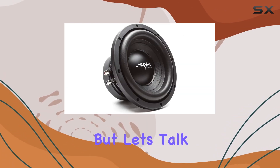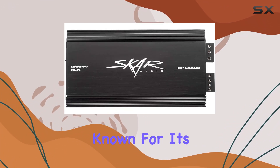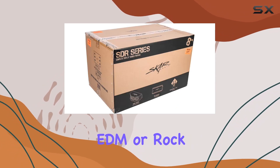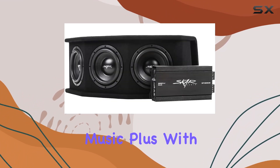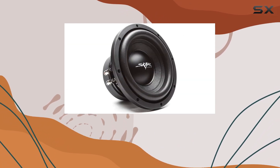The Skar Audio SDR Series is known for its high performance, and this package is no exception. Whether you're blasting hip-hop, EDM, or rock, these subwoofers deliver tight, accurate bass that enhances any genre of music. Plus, with its optical connectivity technology, you can ensure a seamless connection to your audio system for optimal sound quality.